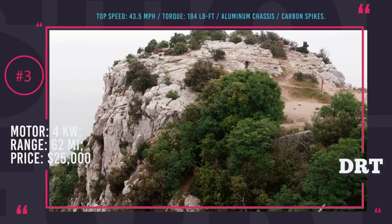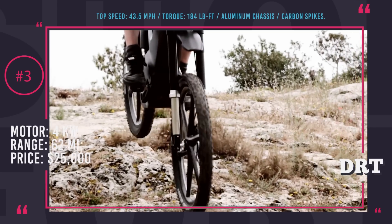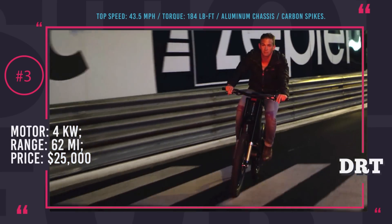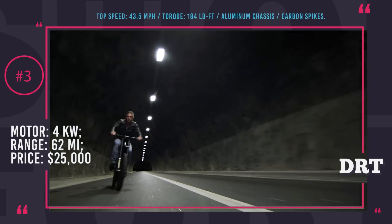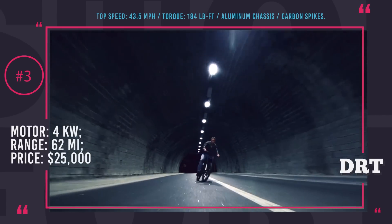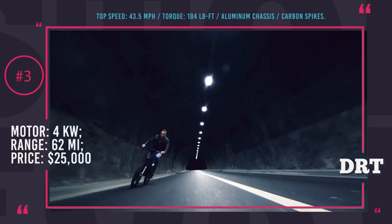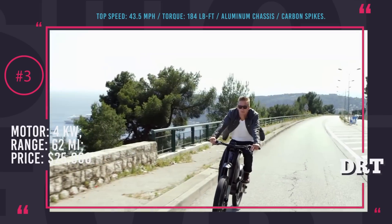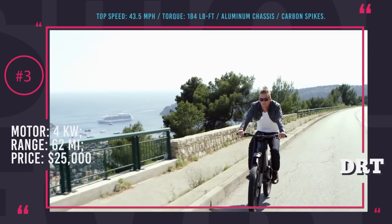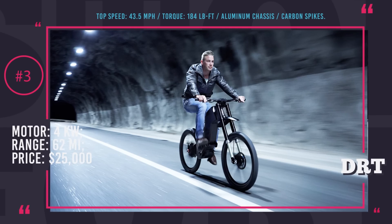The setup allows a top speed of 43.5 mph. Powered by a 60V lithium-ion battery, the Trefecta can go up to 62 miles on a single charge without any pedal pushing, and the regenerative braking system can extend the range even further. A 7-inch fork and 7.8-inch rear suspension from Hope will cushion any rough terrain or high falls. The Trefecta DRT costs $25,000 for a standard modification, so it may not become an e-bike for everyone.